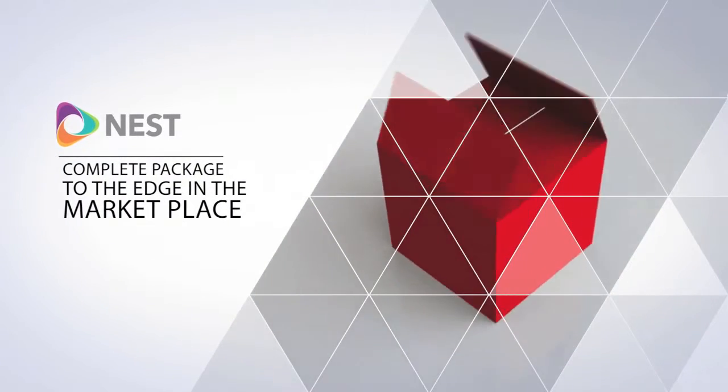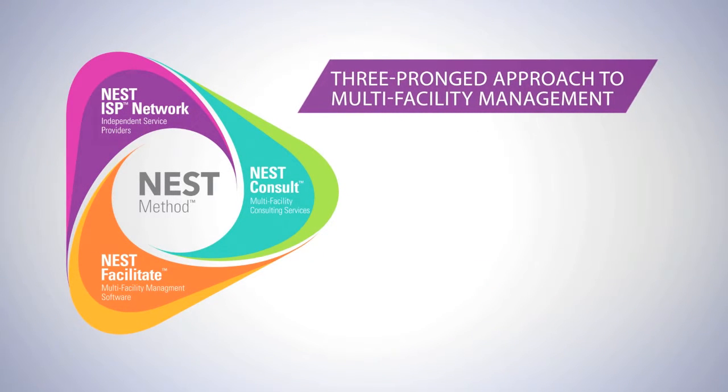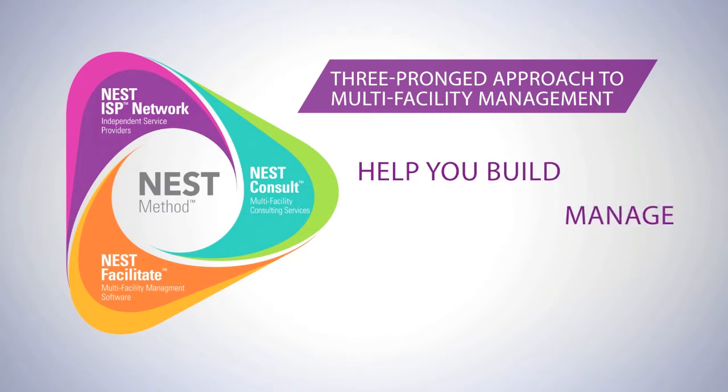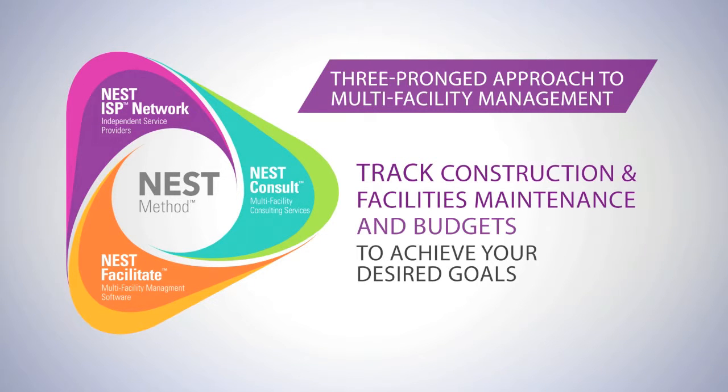We can provide you with a complete package to give you the edge in the marketplace. It's called the Nest Method. The Nest Method is a three-pronged approach to multi-facility management that helps you build, manage, execute, and track your construction and facility's maintenance and budgets to achieve your desired goals.